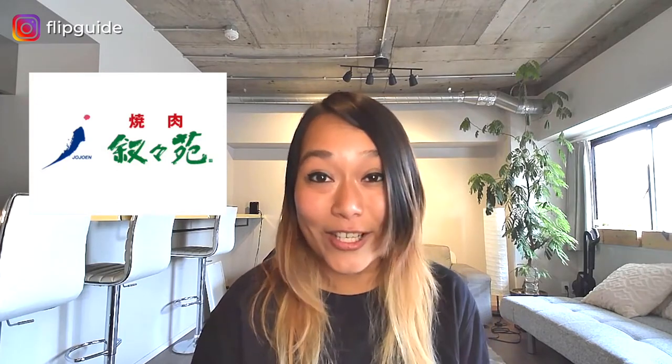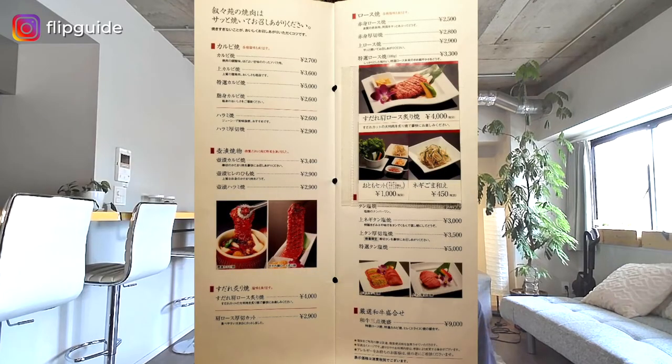Then we've got Jojoen. Jojoen offers a more high-end style yakiniku. It is a take on Korean yakiniku, and they offer different Korean dishes on top of yakiniku. The price depends on the store, and some of the stores will make you feel like royalty. Their menu features an incredible selection of Japan's famous wagyu beef and other ingredients.